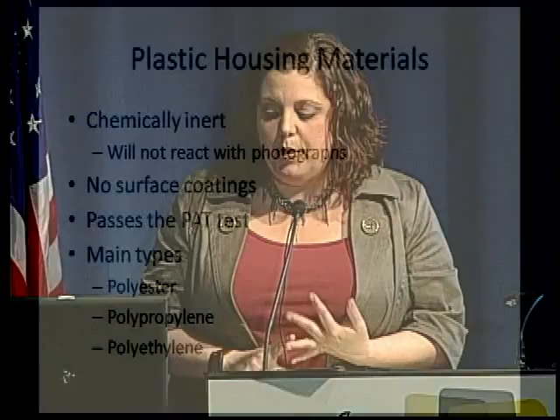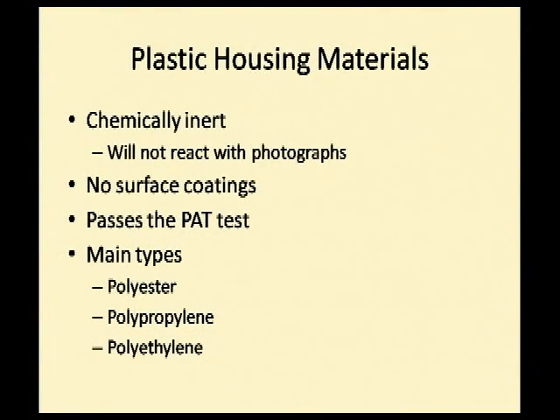Plastic storage materials should be chemically inert. The main types are polyester, polypropylene, and polyethylene. They should have no surface coatings — including UV protectant for permanent storage — and of course have passed the PAT test.